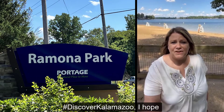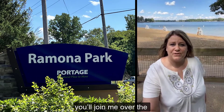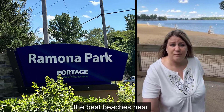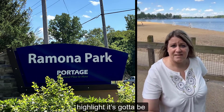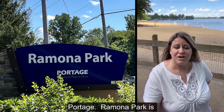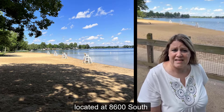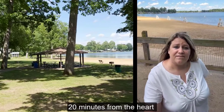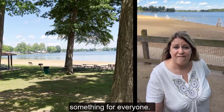On this edition of Hashtag Discover Kalamazoo, I hope you'll join me over the course of the next five weeks where I highlight some of the best beaches near Kalamazoo. For this week's highlight, it's got to be Ramona Park over on South Sprinkle Road in Portage. Ramona Park is located at 8600 South Sprinkle Road — just 20 minutes from the heart of downtown — and has something for everybody.